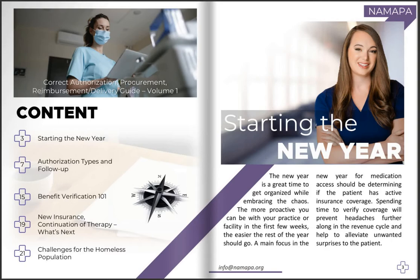The new year is a great time to get organized while embracing the chaos. The more proactive you can be with your practice or facility in the first few weeks, the easier the rest of the year should go. A main focus in the new year for medication access should be determining if the patient has active insurance coverage. Spending time to verify coverage will prevent headaches further along in the revenue cycle and help to alleviate unwanted surprises to the patient.